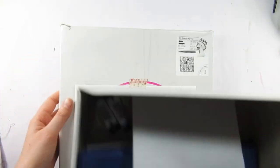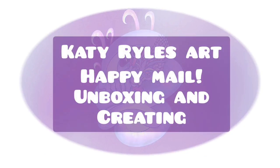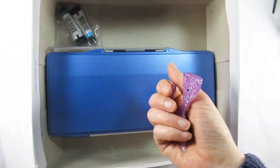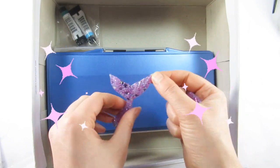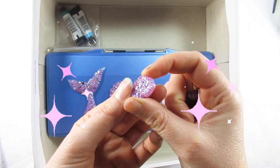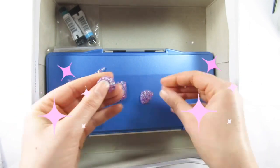Hello everyone and welcome to my channel, I'm Katie and today I am unboxing some happy mail. I was sent through the post a gorgeous box containing some gorgeous items from one of my subscribers and friends Emma. Thank you Emma, I have had so much fun with this box and I am doing a whole video on it.